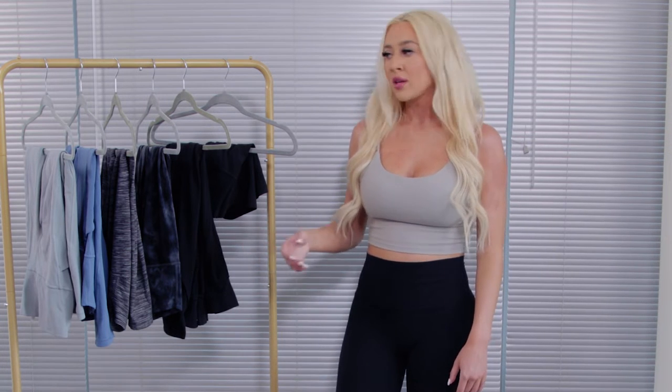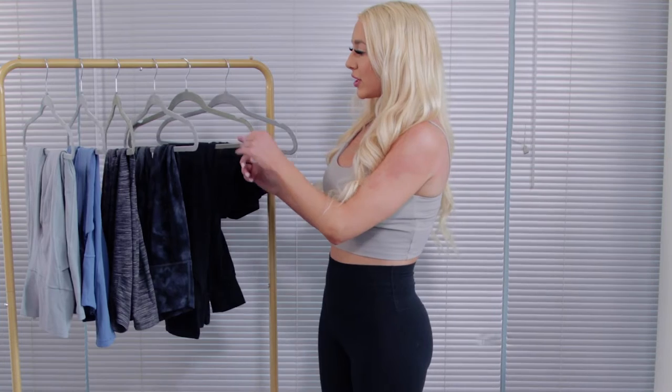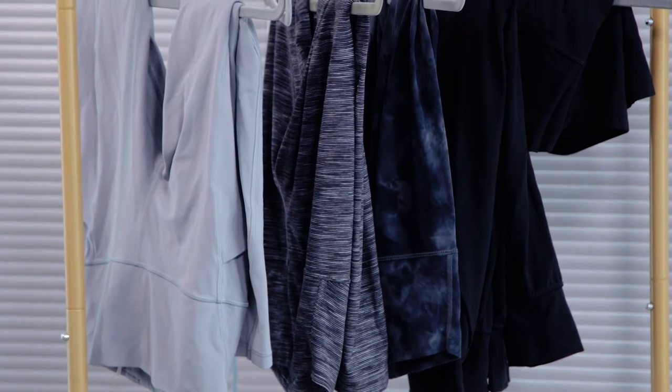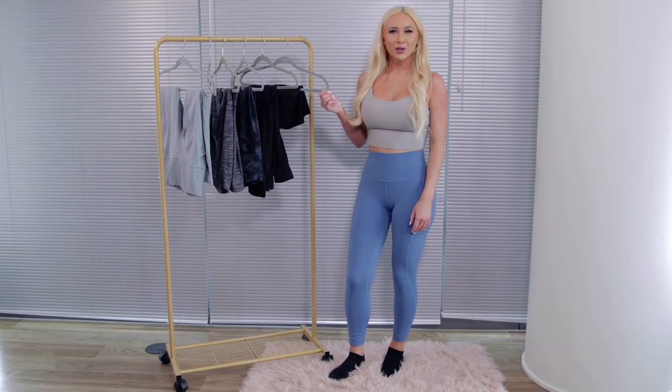I could live in them. I have some different shades and some different styles that the Align legging comes in, so just give me one second and I'll show you my next pair.